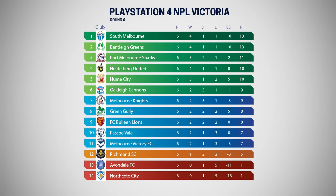So to the NPL table after Round 6, where South Melbourne and Bentley Greens are level on points and goal difference, but goals scored see South Melbourne hold top spot for another week. Port Melbourne's unbeaten streak has seen them climb, while Heidelberg capitalised on slip-ups by Hume City and Oakley Cannons. Back-to-back defeats leave Melbourne Victory as the lowest safe team, while Avondale's visit to Northgate City this coming weekend shapes as a crucial game to try and escape the drop zone.